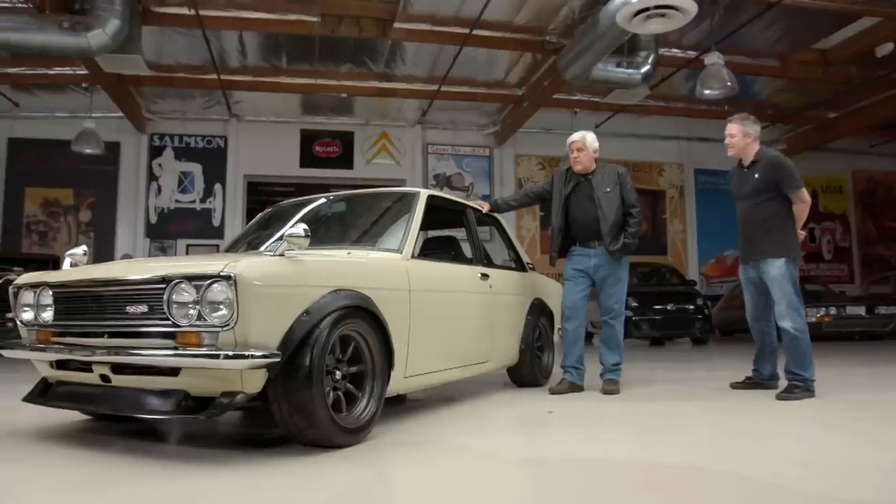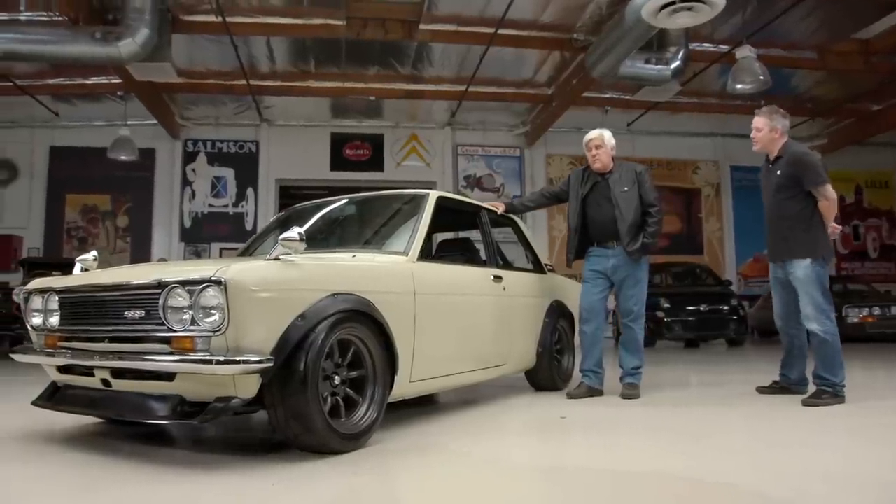I still want to weigh it — I'm guessing it's sub-2,000 pounds. Sub-2,000 pounds — I would guess because there's not much to it. There's literally just the carpet, the roll bar, and two seats.